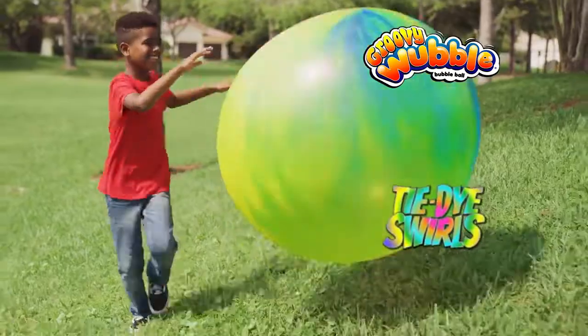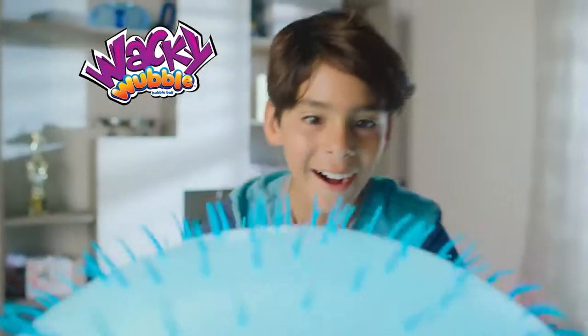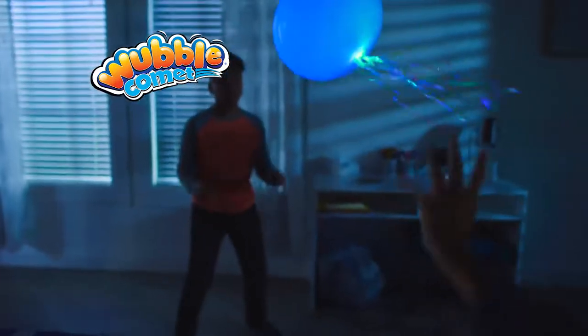Groovy Wubble has tie-dye swirls. Plus, there's two new Wubbles in the world. Wacky Wubble has stretchy, soft hair everywhere. And Wubble Comet flashes light with a tail that shines bright.